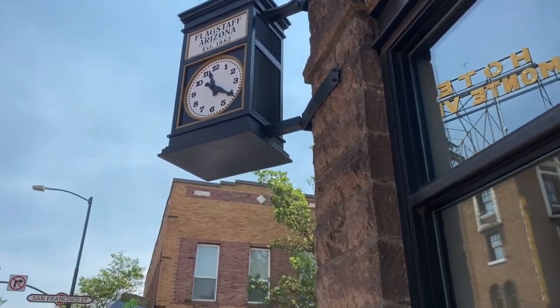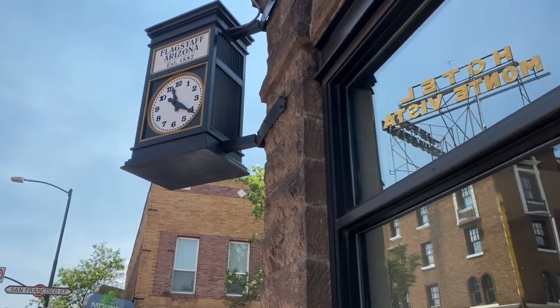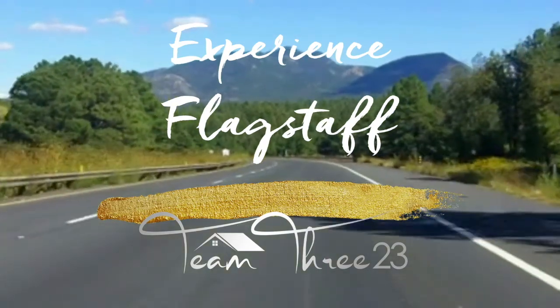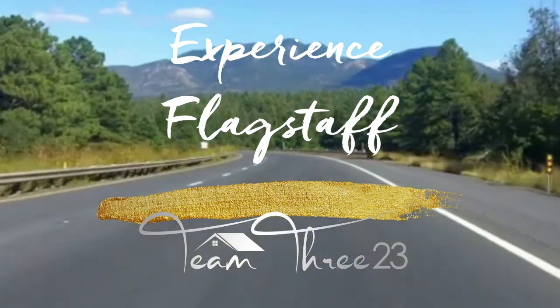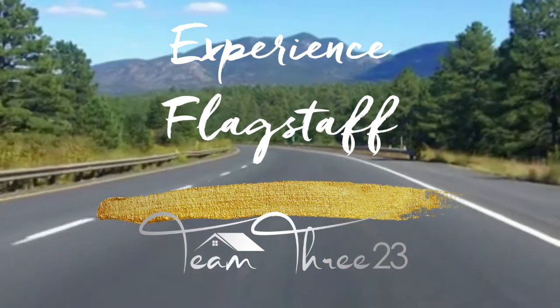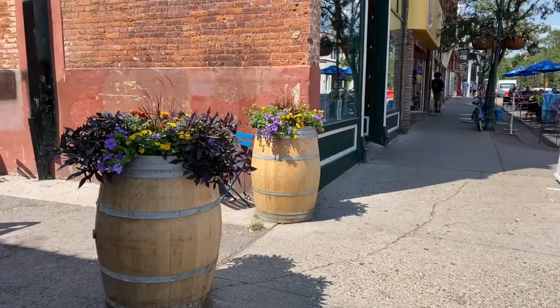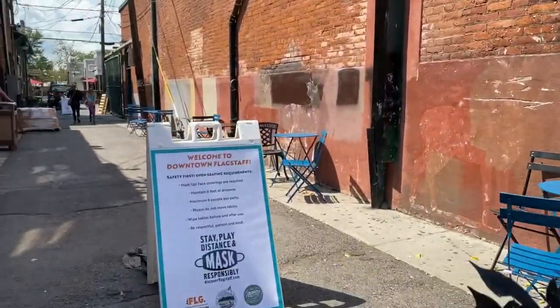Are you looking to come to Flagstaff but you're not sure who's open and what to do? Today I'm going to take you on a little walking tour of downtown Flagstaff. This is Jackie Tate with Team 323, Realty One Group Mountain Desert. Join me as we walk through downtown Flagstaff and talk about who is open and what you can do.